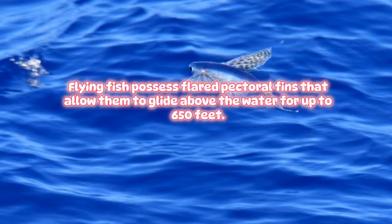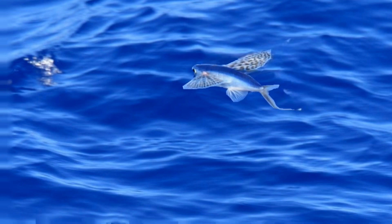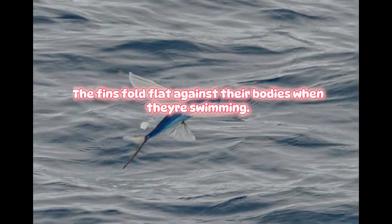Flying Fish. Flying fish possess flared pectoral fins that allow them to glide above the water for up to 650 feet. The fins fold flat against their bodies when they're swimming.